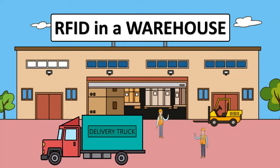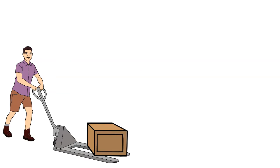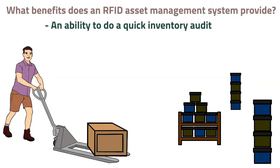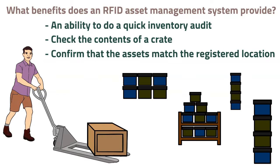RFID in a warehouse: what benefits does an RFID asset management system provide? An ability to do a quick inventory audit, check the contents of a crate, and confirm that the assets match the registered location. There are additional benefits as well.